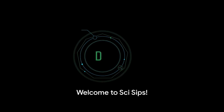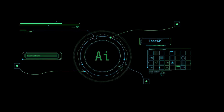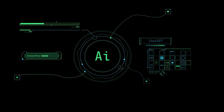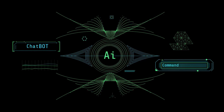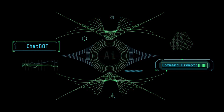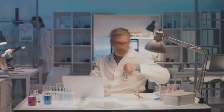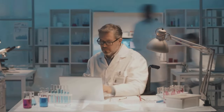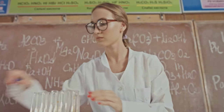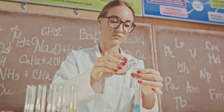Hello, and welcome back to SciSips. This channel is your one-stop shop for quick and easy explanations of complex scientific concepts. Whether you're a curious student, a lifelong learner, or just someone who wants to hold their own in a cocktail conversation, SciSips has you covered. In our videos, we break down complex scientific concepts into simple terms in a way that is both informative and engaging. We use animations, AI-generated content, real-world examples, and a touch of humor to make our videos fun and easy to watch.